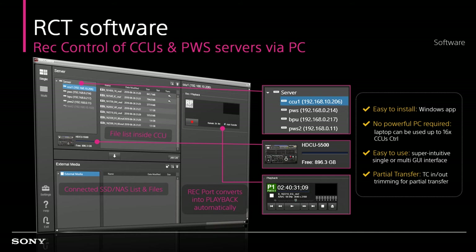The PWA RCT-1 is a software running application that provides a handy workflow for controlling the PWS live production server and CCU microserver. It can trigger record start, stop, file playback, and file transfer from a single PC with a powerful operational GUI.